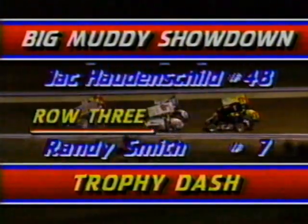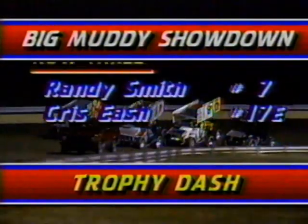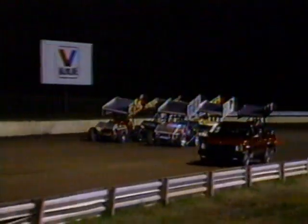Look at row two: Doug Wolfgang and Jack Houtenschild — the two quick qualifiers. Randy Smith and Chris Eash are in the back row, starting fifth and sixth. The two guys to watch are those two in the middle. The reason we didn't see Wolfgang or Houtenschild in heat racing action is that one of the rewards for qualifying one or two is to bypass that. The quick qualifier tonight was Jack Houtenschild, who broke the track record at 16.6 seconds.